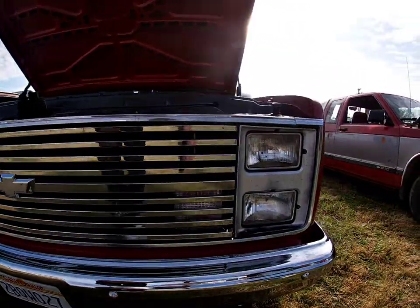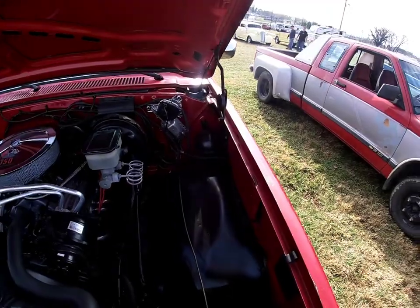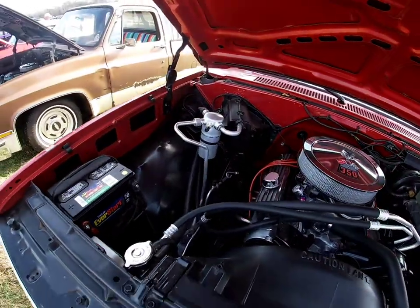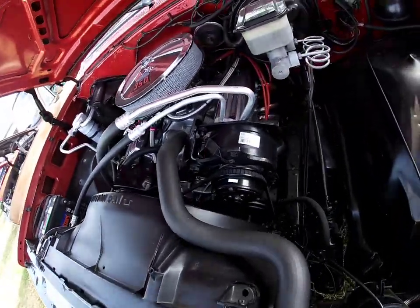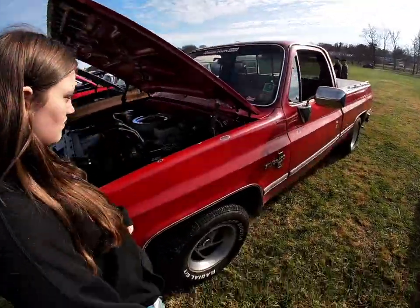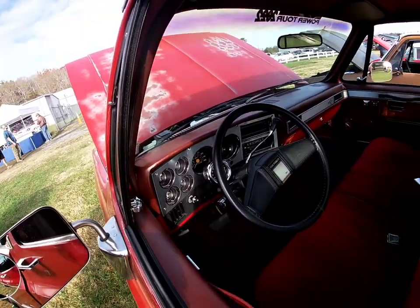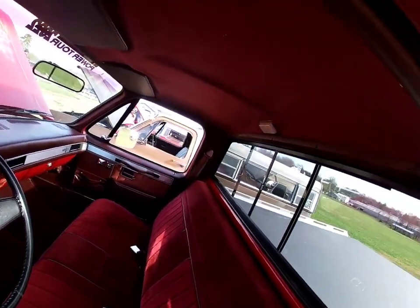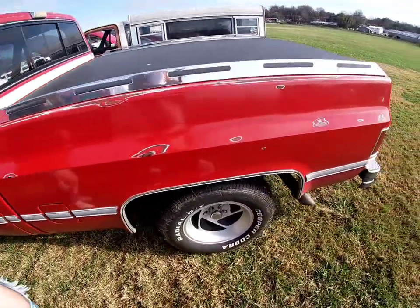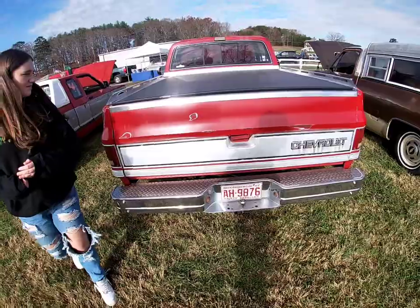Y'all see the goods on this one. Good looking up in there - I like that burgundy red-looking color. That thing is fresh. Got the nice paint job on it, makes it look old school - that's what that old school paint job does. 1985 Chevy pickup, 1985 y'all.